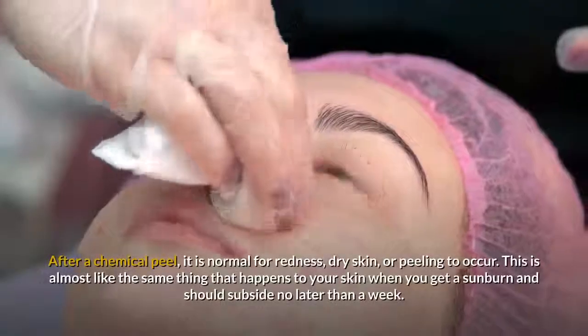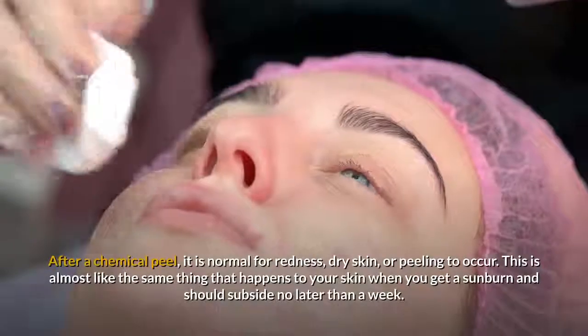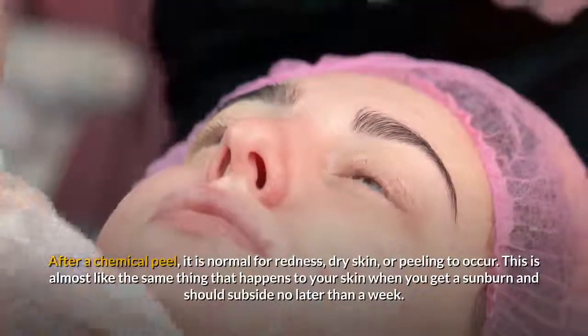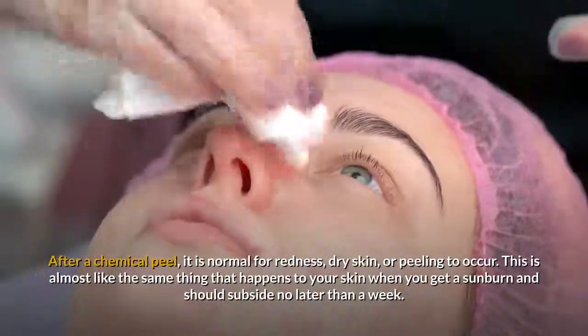After a chemical peel, it is normal for redness, dry skin, or peeling to occur. This is almost like the same thing that happens to your skin when you get a sunburn and should subside no later than a week.